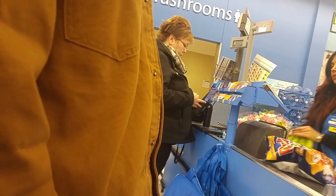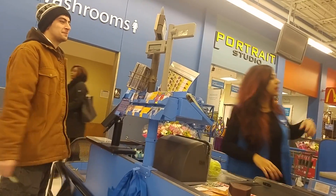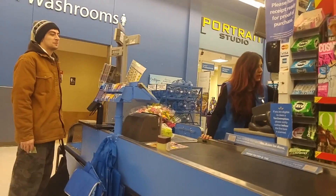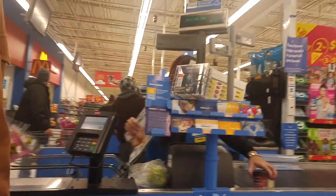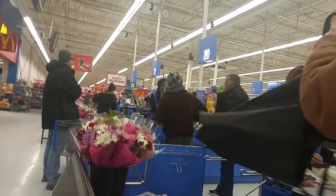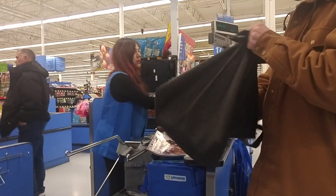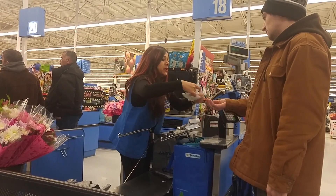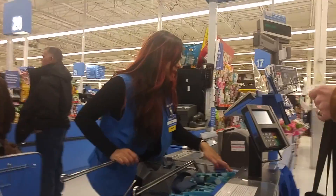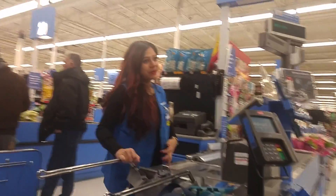Honestly, I thought you were going to get something a little bit more embarrassing. That's not embarrassing to you? I'll pay for it. Hello! Oh wow, this is cheaper than mine. I can sign you off right away. Oh, it's okay. Thank you.